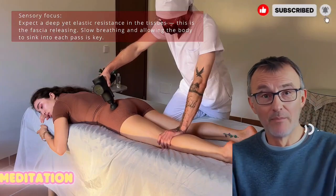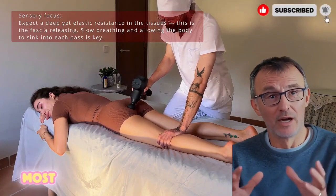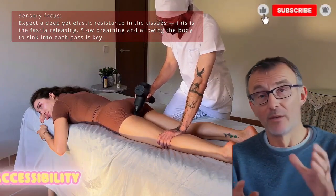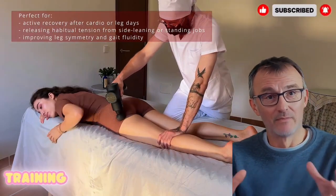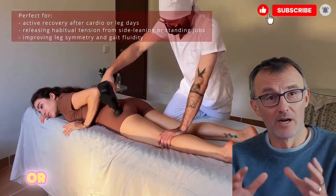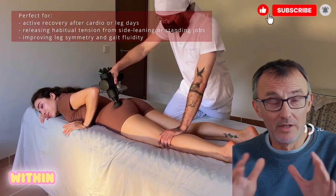One of the most compelling aspects of this method is its accessibility. It doesn't require special equipment or advanced training — without needing long meditation sessions or complex breathing exercises. With simple movements or guided vibration tools, anyone can begin to experience measurable benefits within minutes.